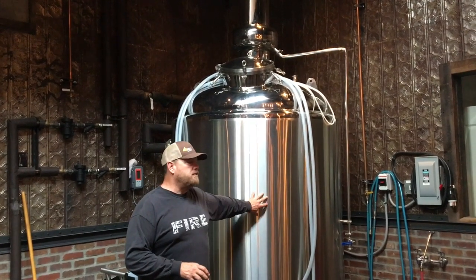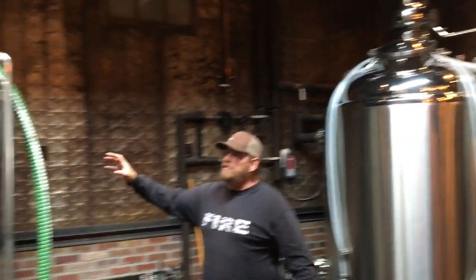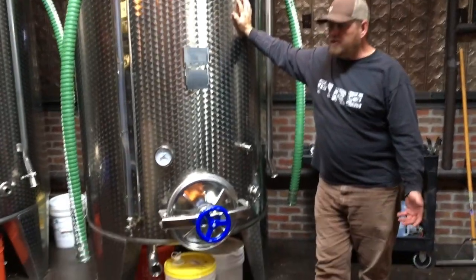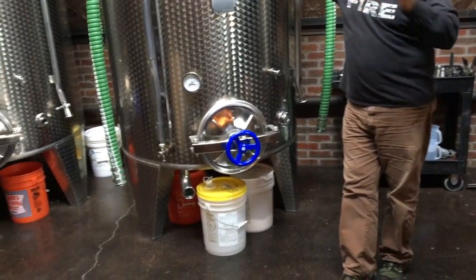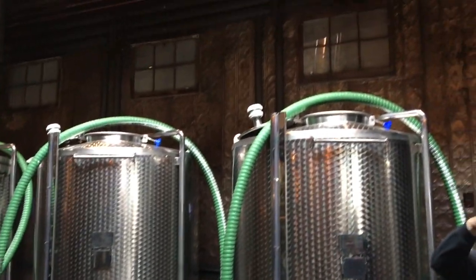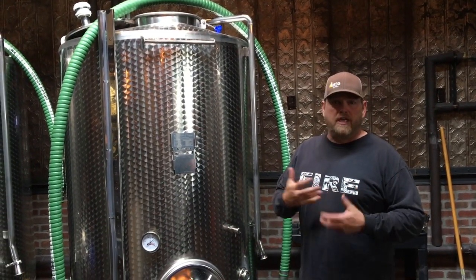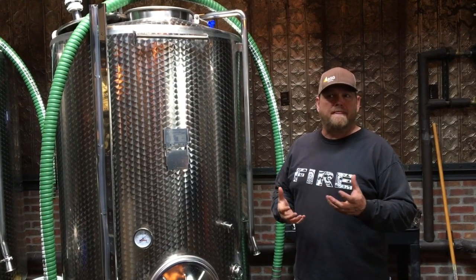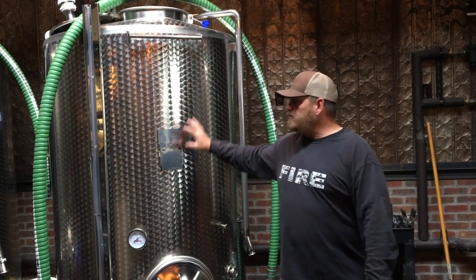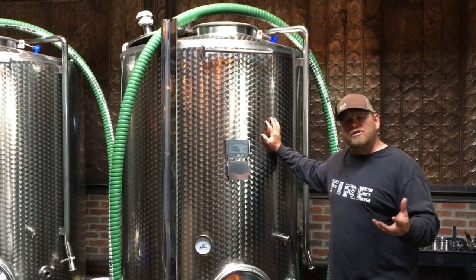After we've done cooking the mash, we'll transfer it into a fermenter — we just pump it in. These are 530 gallon fermenters. We'll put the mash in here, introduce our yeast, and that yeast starts to consume all the sugar in the corn. The yeast eat all that up and they burp off CO2 and alcohol. After about three to four days the yeast has run its cycle and consumed all that sugar.